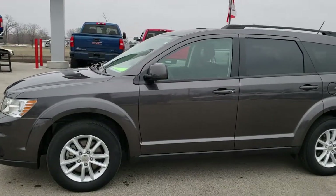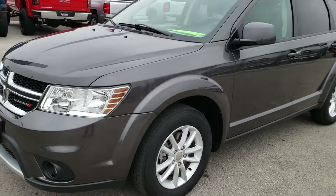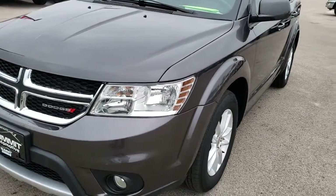This is stock number 9, J223A. We are here at Summit Automotive in Fond du Lac, Wisconsin, your new and used Dodge headquarters.